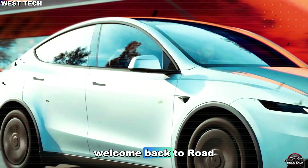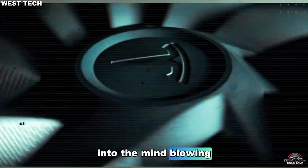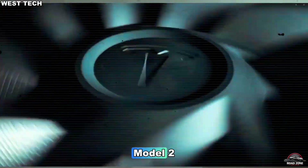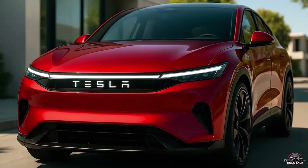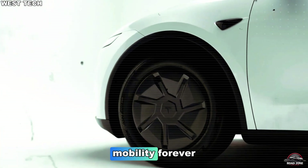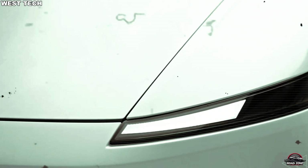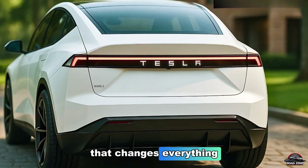Welcome back to Road Zone Reviews. Today we're diving deep into the mind-blowing secrets behind the Tesla Model 2 — how Elon Musk pulled off the impossible, and why this car might just rewrite the future of electric mobility forever. Because this isn't just another Tesla. This is the one that changes everything.